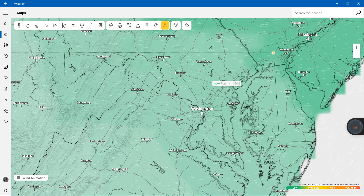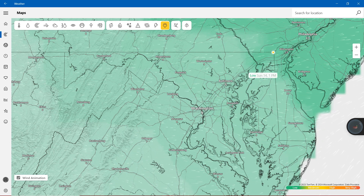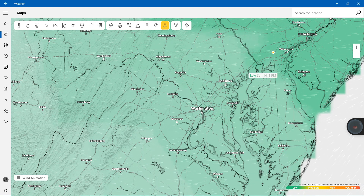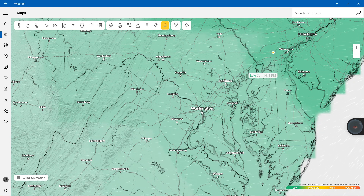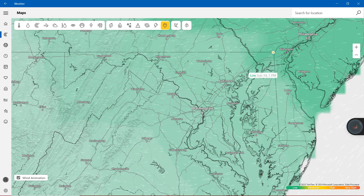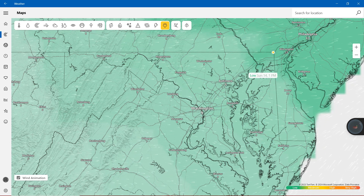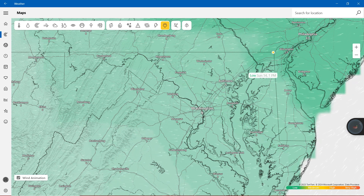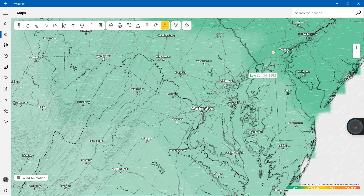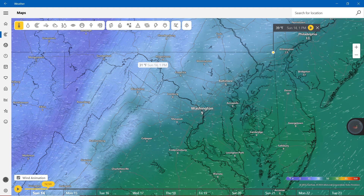Cumberland showing 8, Hagerstown 9, Westminster 9, Frederick 9, Baltimore 9 — showing mostly 9s right here in the state of Maryland. Lexington Park, number 8. Green represents that values are going to be low, and temperatures are going to be very, very cold outside.